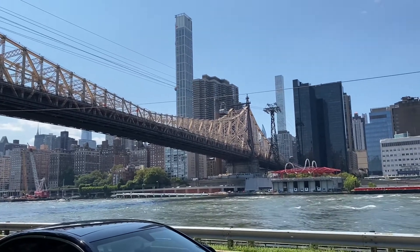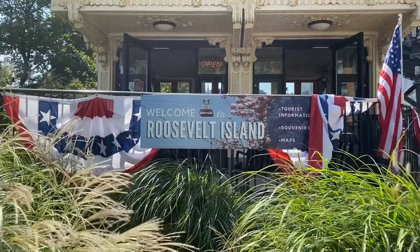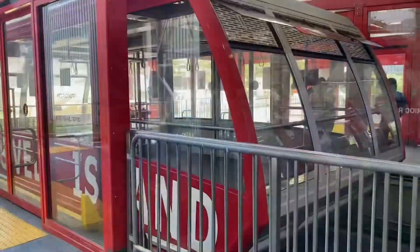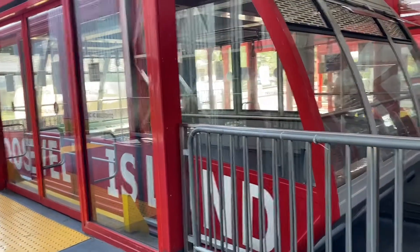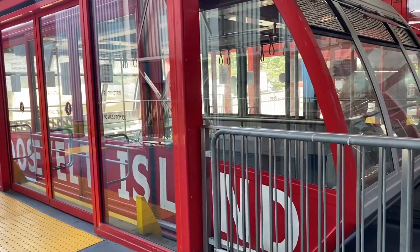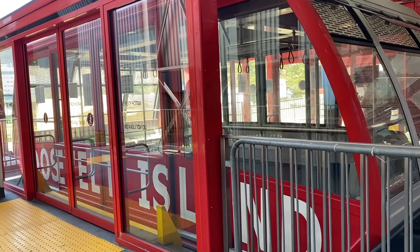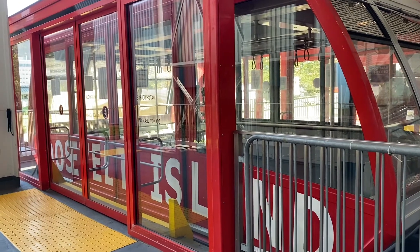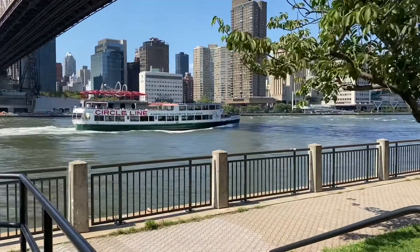The view from the tram is just fantastic. Here is a close-up look at the cable car, which can hold almost 125 people in one trip, and there are two cable cars. It's an easy way to commute — within five minutes you are in Manhattan.